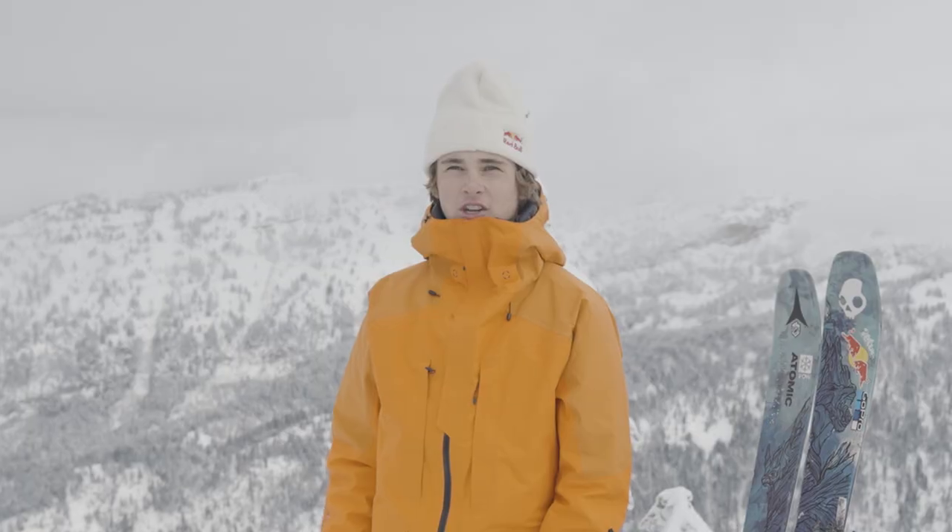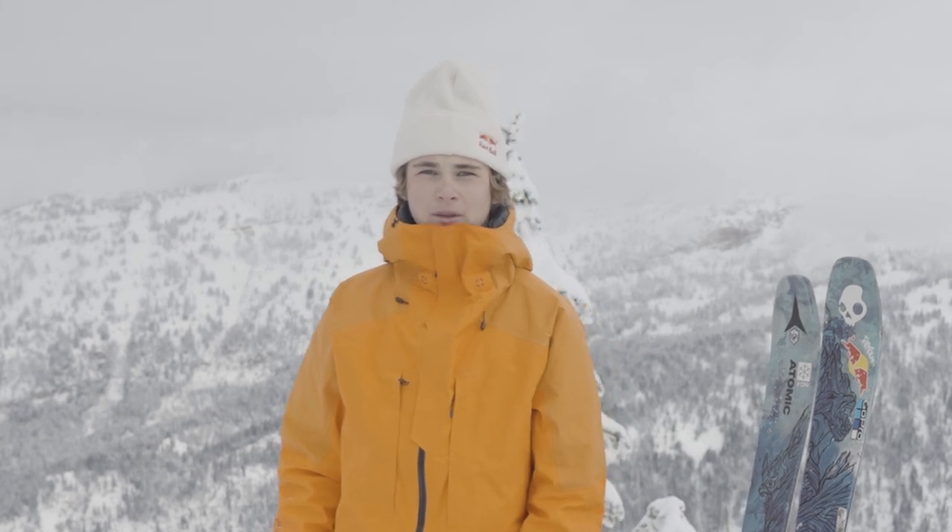What's up? This is Kai Jones here. I'm out here for a skin at my local mountain, Grand Targhee Resort, and right now I'm going to show you what I keep in my pack to stay safe when I'm in the mountains.